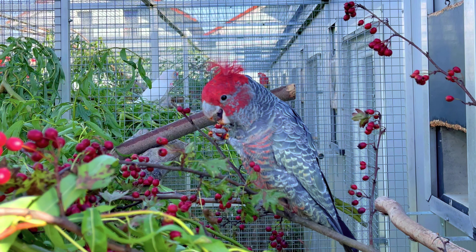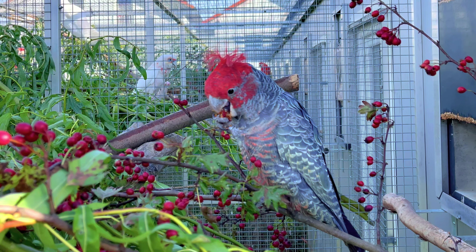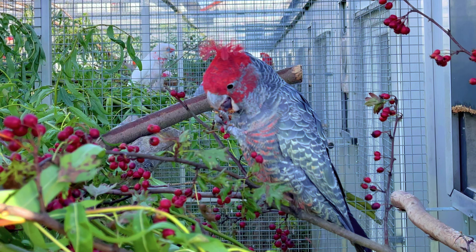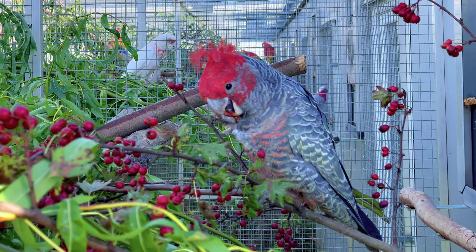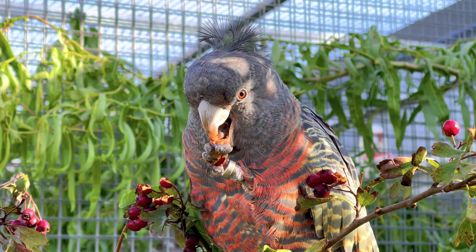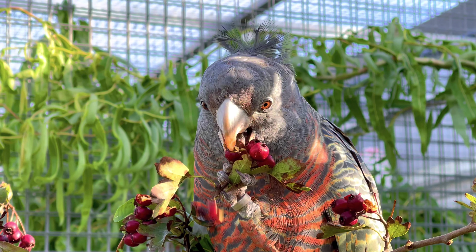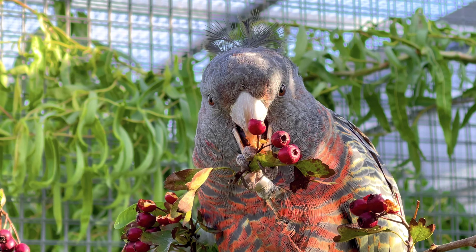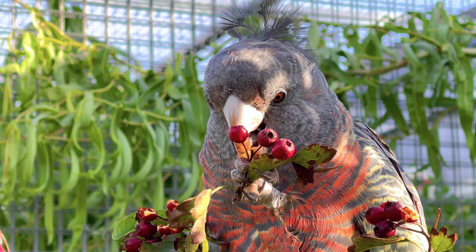Ich konnte damals in Australien lockere Familienverbände in den Blue Mountains beobachten – das war wirklich eine Augenweide, zumal der Helmkakadu in Australien mittlerweile zur Schutzwürdigkeit erklärt wurde. Während des Winterhalbjahres ziehen Helmkakadus häufig in die Täler- und Küstenebenen und kommen im Einzugsgebiet von Städten vor, wo sie bevorzugt die Zapfen der als Zierpflanzen gepflegten Kiefern fressen.